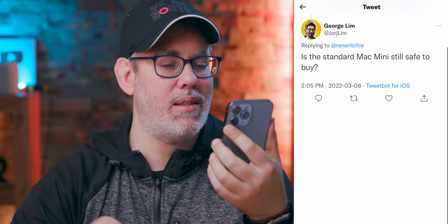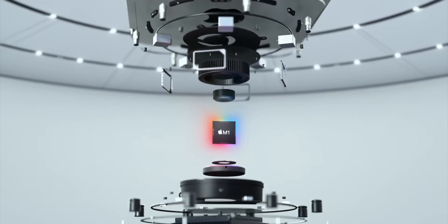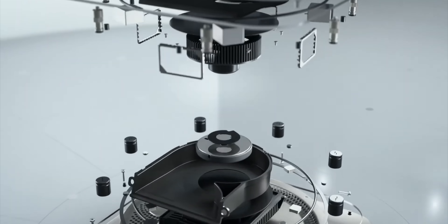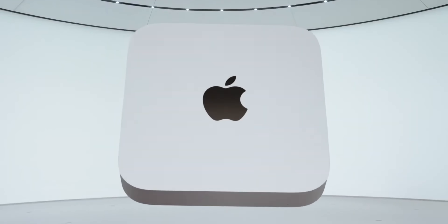George Lim asks: is the standard Mac mini still safe to buy? Yes — if you don't care that it hasn't been redesigned and M1 provides the capabilities you need, then it's fine. But be cautious: it's been 18 months since the M1 Mac mini was announced, and the M2 Mac mini can't be too far behind. My always-advice: wait as long as you absolutely can before upgrading, then upgrade only when you have to, buy the best thing you possibly can, enjoy the hell out of it, and have zero regrets — because there will always be something new and something next.